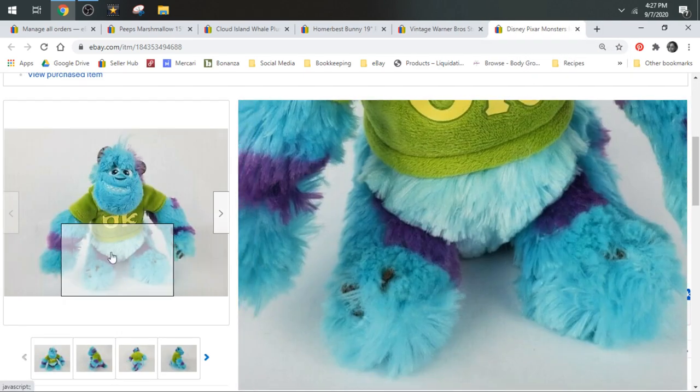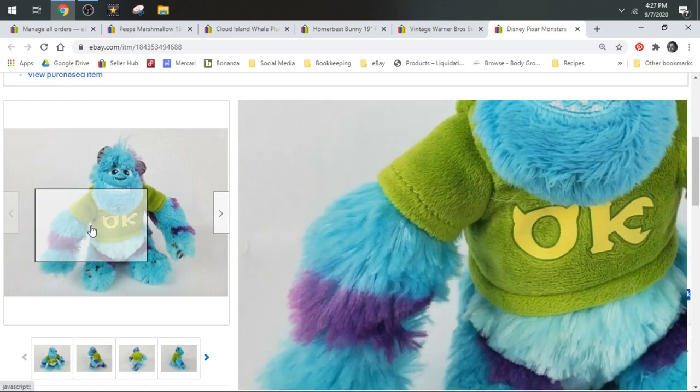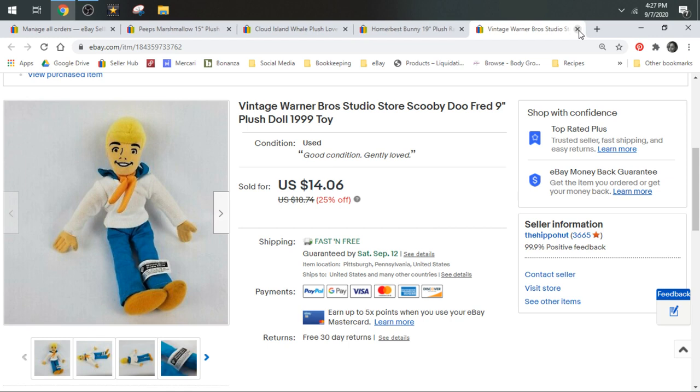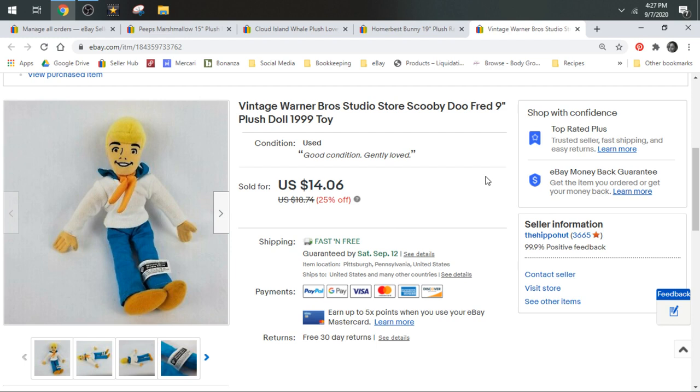Here is Sully from Disney Pixar Monsters Inc. in his little college shirt — so cute. He sold for a best offer of $10.80 and shipped first class. Then I have a Warner Brothers Studio Store Scooby-Doo. You can see the Warner Brothers Studio Store tag — vintage from 1999. This is Fred from Scooby-Doo, and it sold for $14.06, shipped first class.